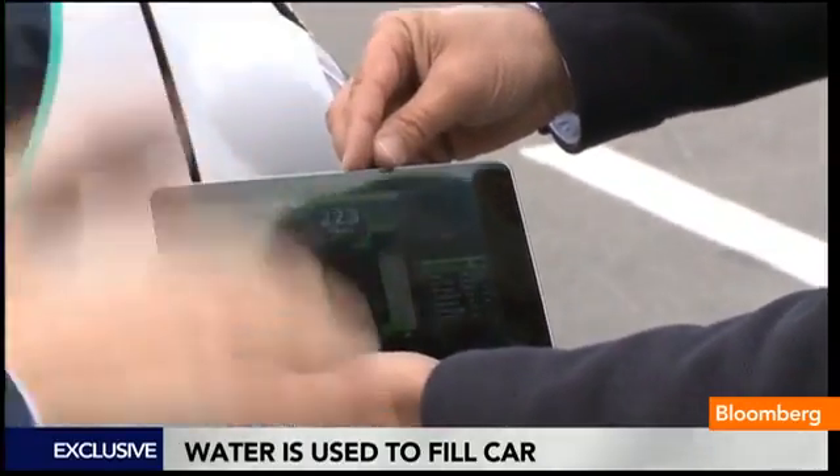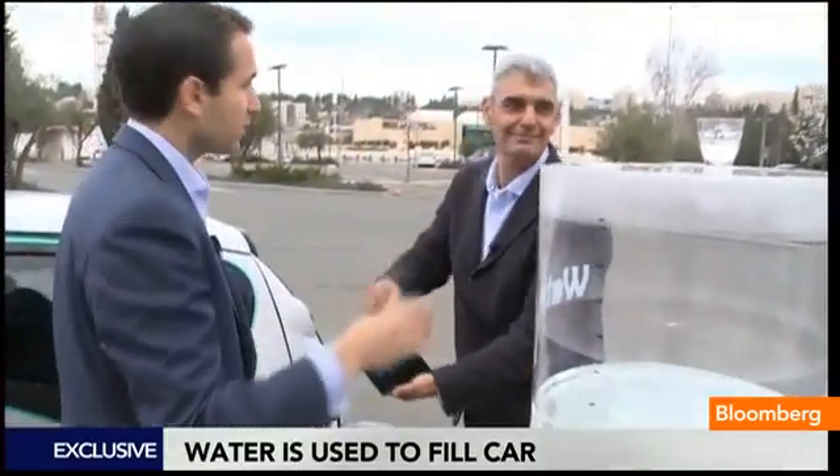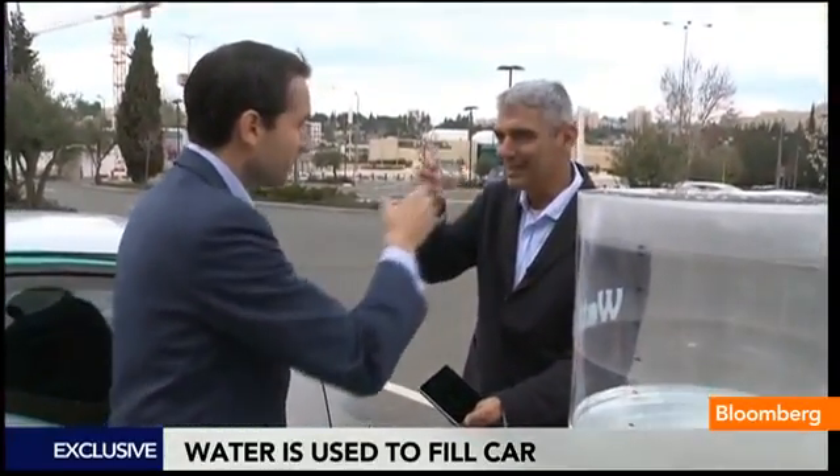And this is just plain drinking water. Yes. If it's good enough for the car, it's good enough for us. L'chaim! L'chaim!